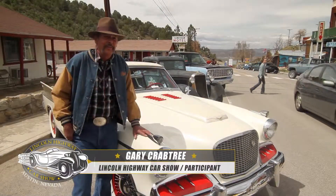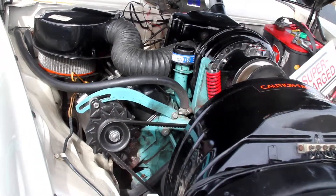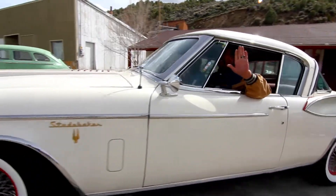It's a 1957 Studebaker Golden Hawk. It comes standard with a 289 supercharged engine in it. It's the fastest thing of its day.